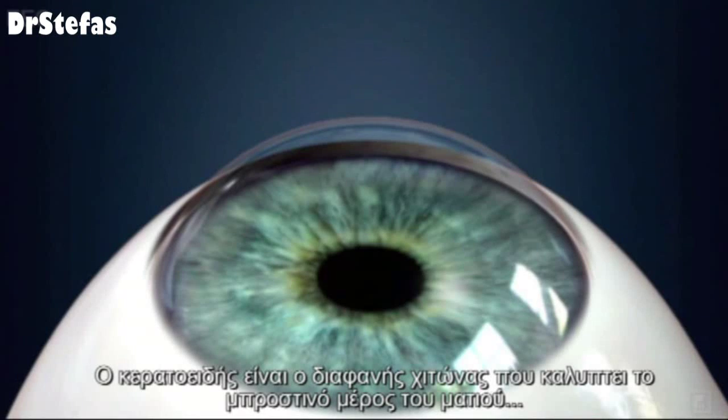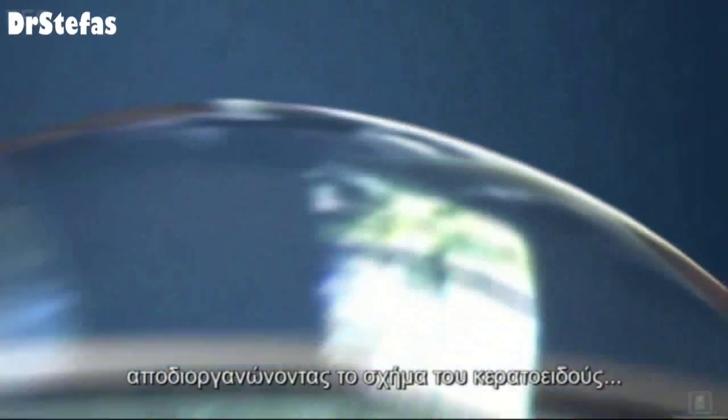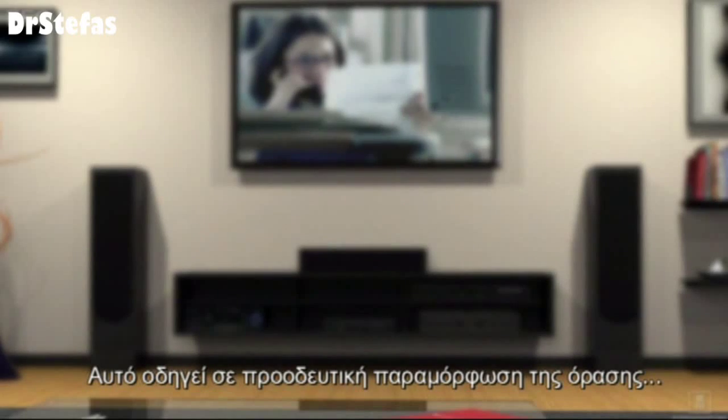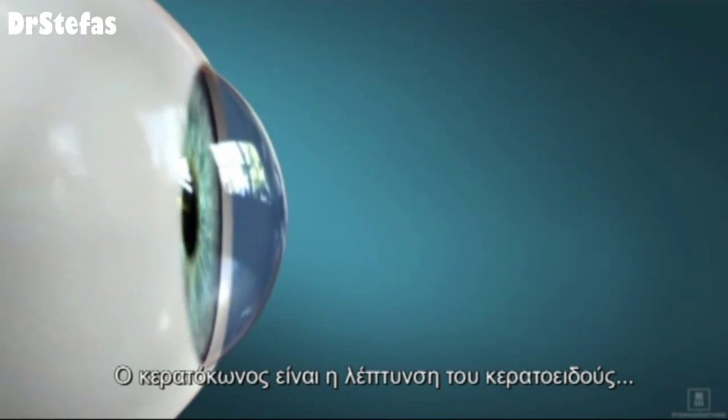The cornea is the clear surface that covers the front of the eye. The cornea is made up of millions of fibers that are linked together to maintain the cornea shape. Certain conditions like keratoconus can weaken the links between these corneal fibers and alter the cornea shape, leading to distorted vision that worsens over time.